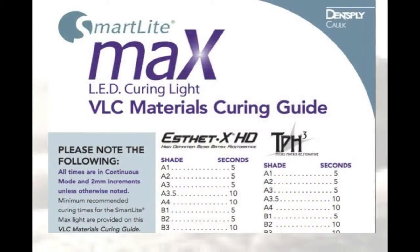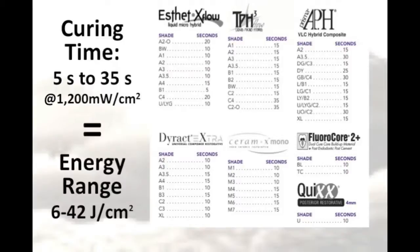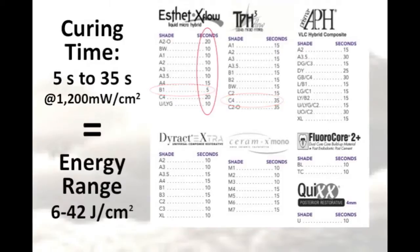It's not just about the curing light, though. You also have to think about the resin that you're using, because there can be a wide range in the curing times and energies required by different brands, types, and shades of resins. For example, Dentsply recommends 5 seconds of light curing for one of their resins, whereas for another resin they recommend 35 seconds. You can also see that the light exposure time will vary according to the shade of the product you're using.